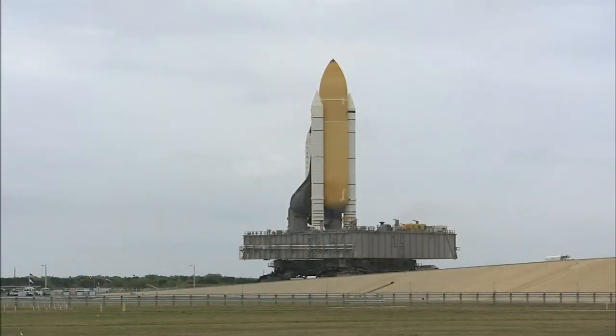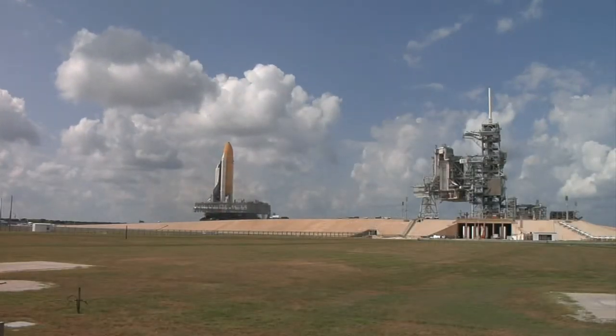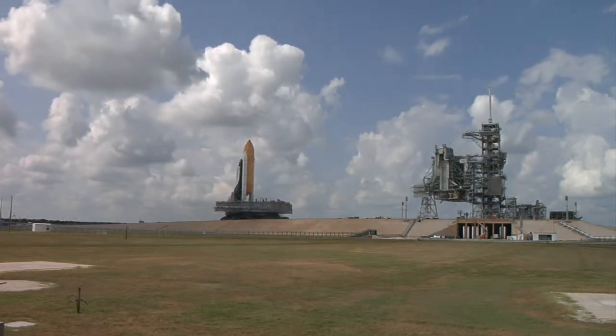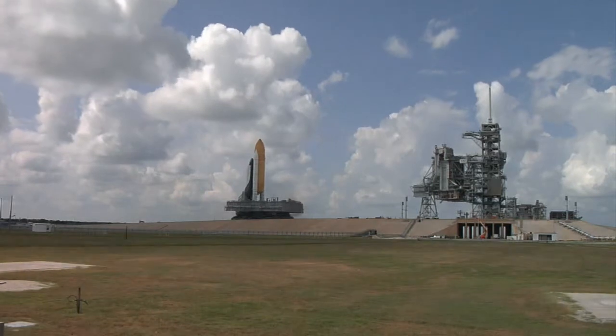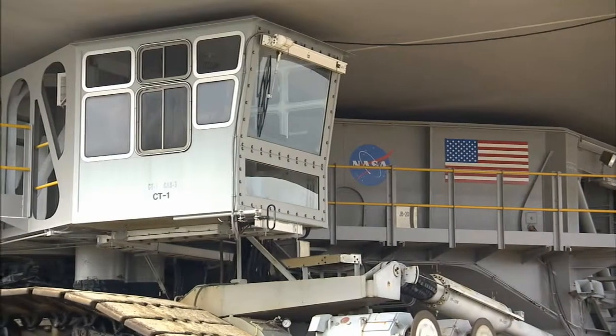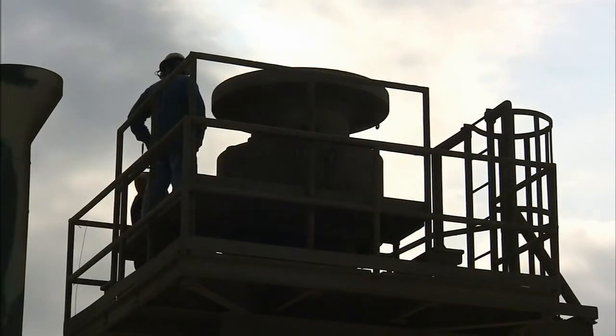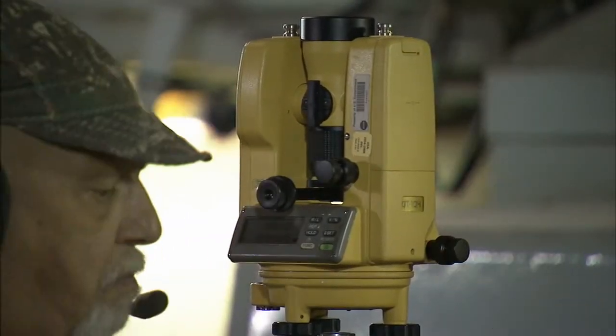There's one more critical challenge once the shuttle arrives at the launch pad. The crawler's JEL system must keep the shuttle level as it moves up the ramp to the top of the pad. Then drivers in both cabs position the mobile launcher platform over another set of pedestals with the help of a high-tech laser alignment system.